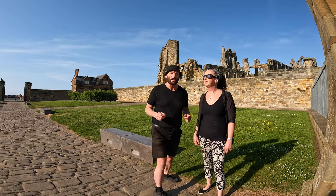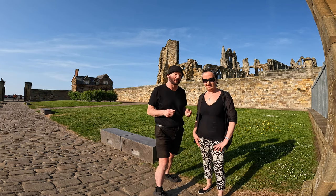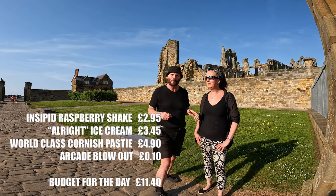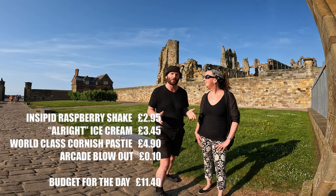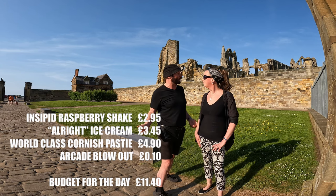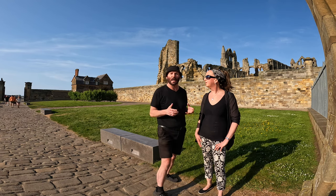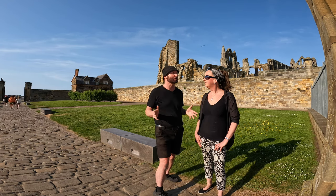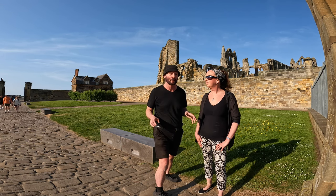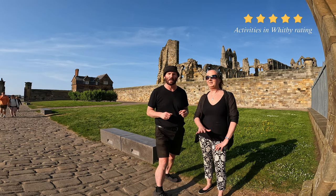What a fantastic day we've had in Whitby doing a lot of things on a budget. We had an okay ice cream, an insipid milkshake, and a world-class Cornish pasty, all for the price of £11.40. We also got to check out the art gallery, did the heritage trail, did the 199 steps and checked out the pier. There's so much to do here in a day — I'd say the heritage trail alone could take up a whole day. Both Jill and I would rate Whitby a five out of five.